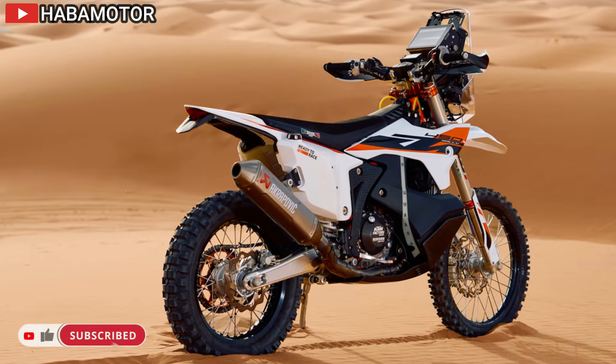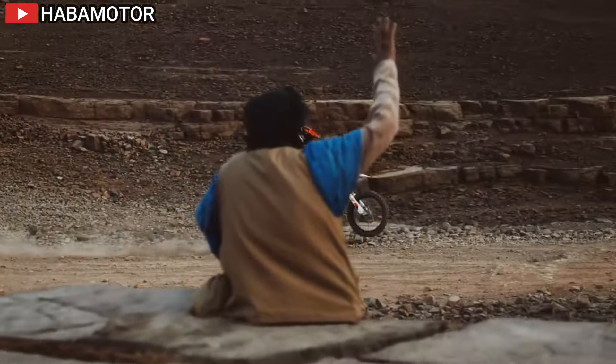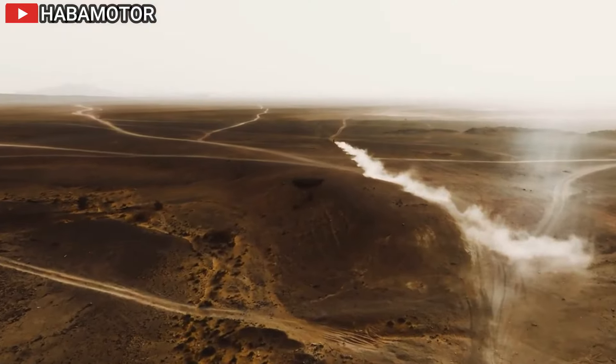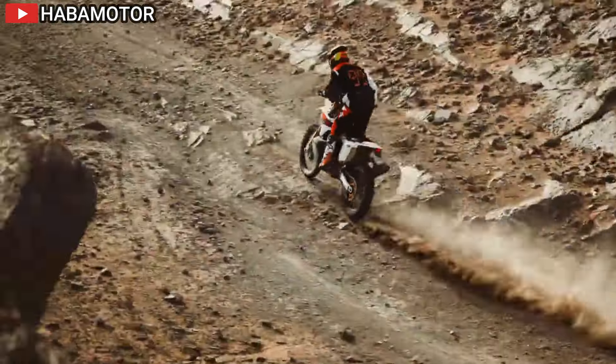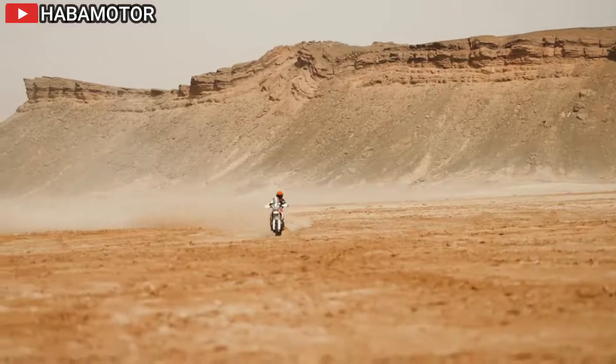Aesthetically, the 2025 KTM 450 Rally Replica undergoes a significant styling overhaul featuring a sharper, more aggressive profile. A specially developed navigation tower crafted from extra-light carbon fiber sits behind an improved fairing, delivering enhanced aerodynamics to reduce turbulence and buffeting for riders in a seated position.